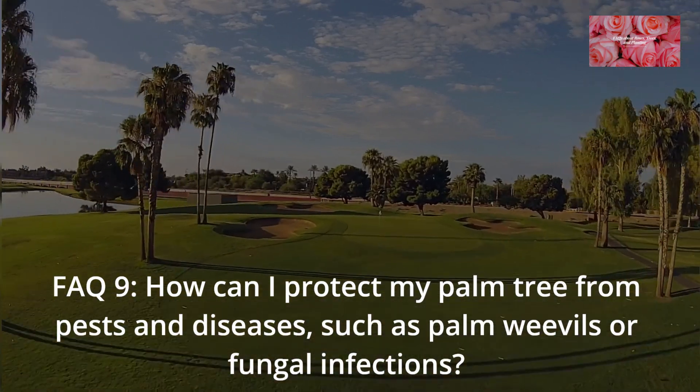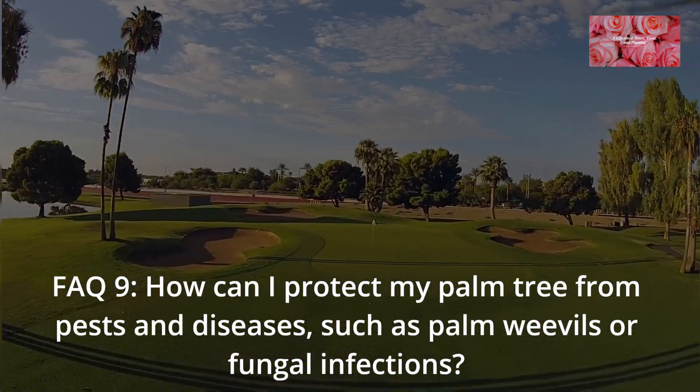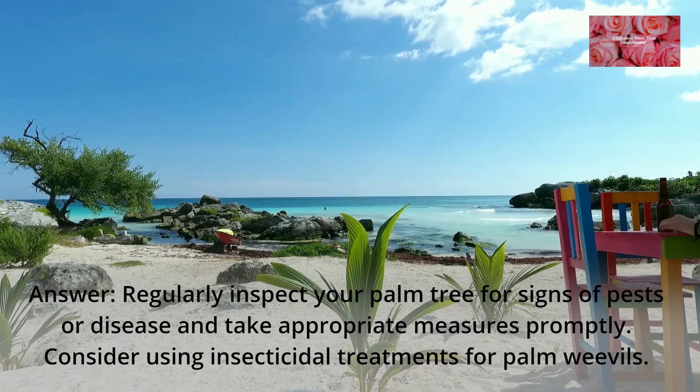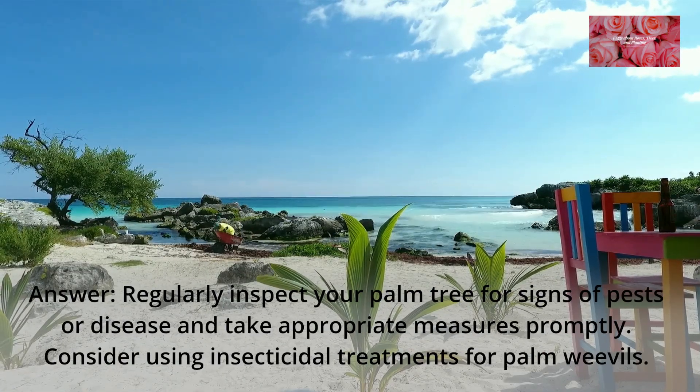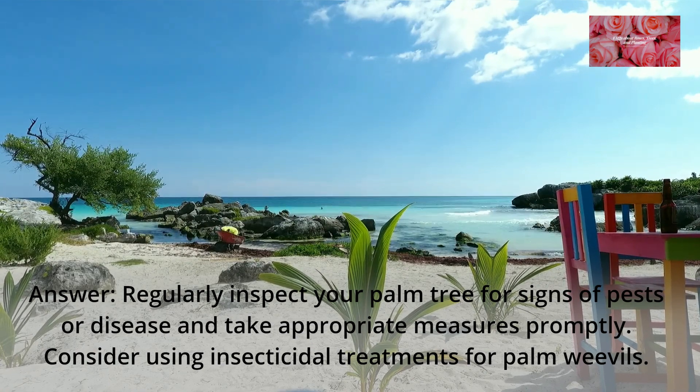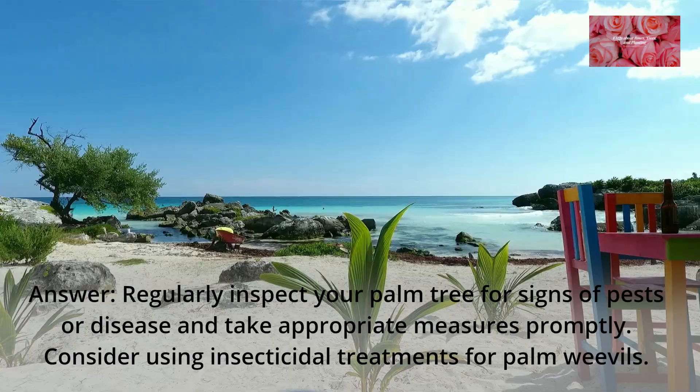FAQ 9: How can I protect my palm tree from pests and diseases, such as palm weevils or fungal infections? Regularly inspect your palm tree for signs of pests or disease and take appropriate measures promptly. Consider using insecticidal treatments for palm weevils.